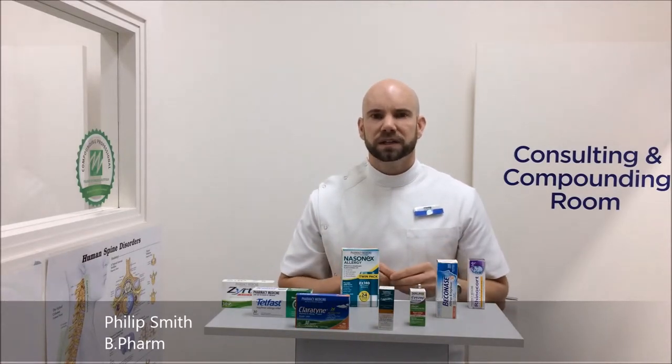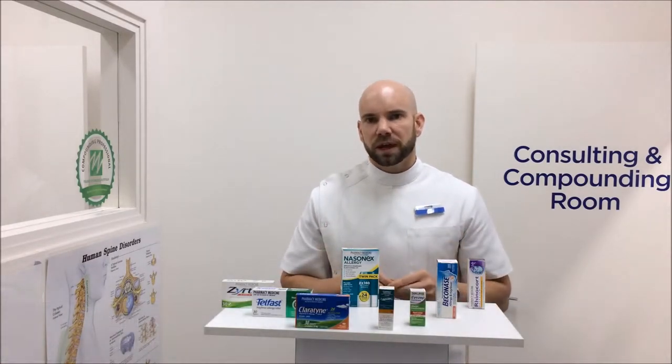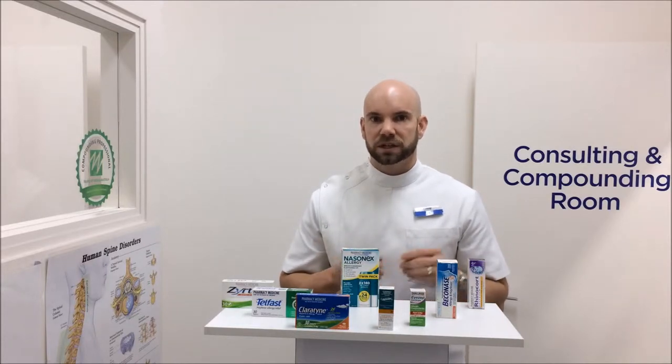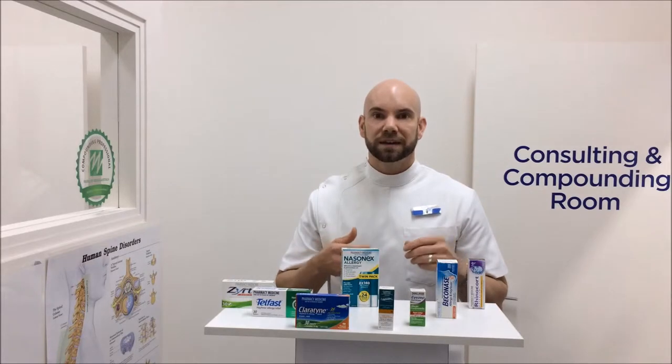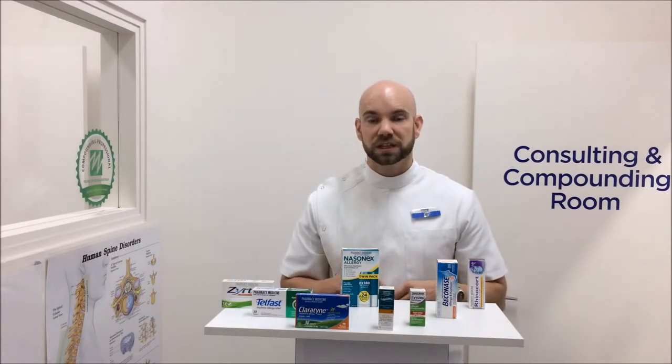So what's going on when you have these allergies? Well, your immune system is overreacting to harmless substances such as dust mites, insect bites, pollens, pet hair, different types of foods, molds potentially, and even medications.